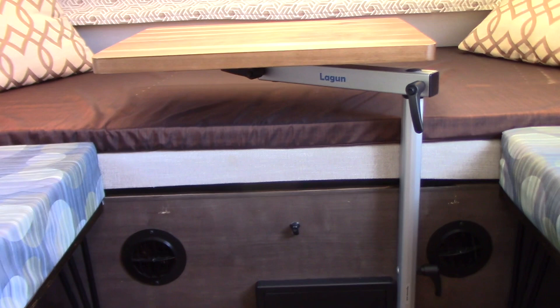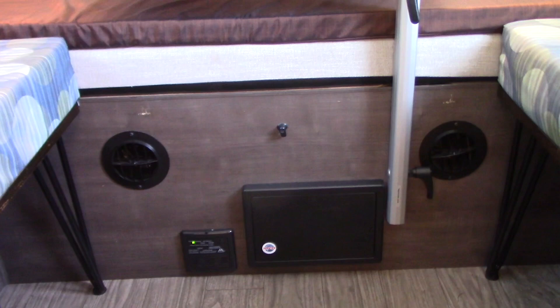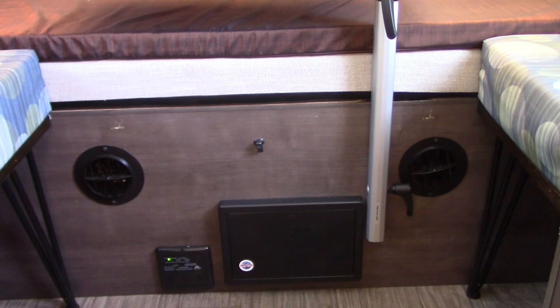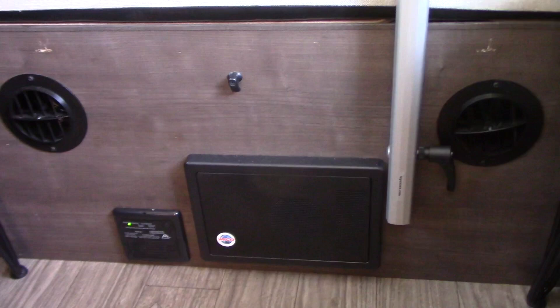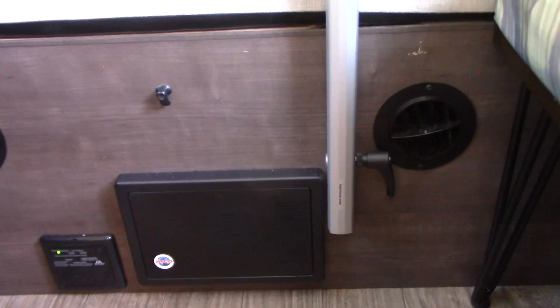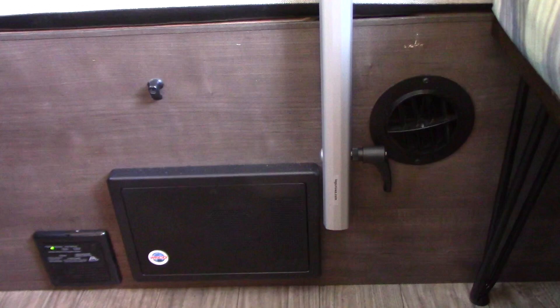The only place I could mount it is where you see there in the bulkhead — you've got the ducts for the heat pump, the carbon monoxide detector, and the converter cover, so there are very few places you can mount it. I did find a place here where it mounted well, but it's very tight to the converter cover. To do that, you want to get Lagoon's sliver mount — that's new to them — it's a mount that's no wider than the post. They also give you the choice of whether you want the tightening cam handle on the right or left side, and in this application it needed to be on the right-hand side.